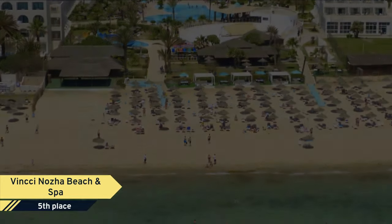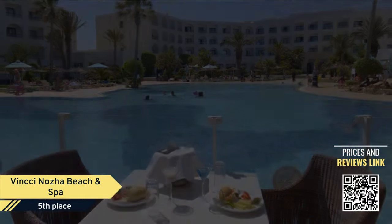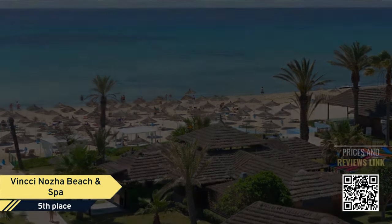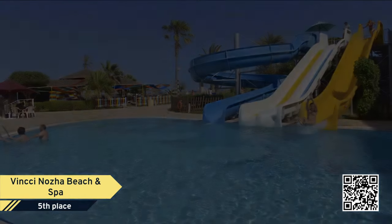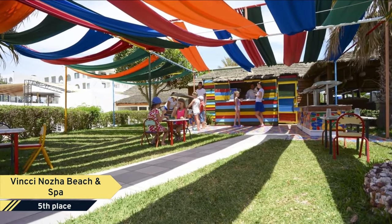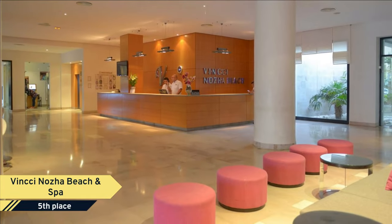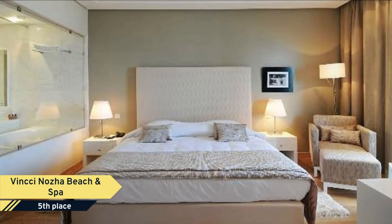Number 5: Vinx I Noza Beach & Spa. Looking for a place to stay in Hammamette? Then look no further than Vinx I Noza Beach & Spa, a family-friendly resort that brings the best of Hammamette to your doorstep. Rooms at Vinx I Noza Beach & Spa offer a flat-screen TV and air conditioning, providing exceptional comfort and convenience. Guests can go online with free internet access.